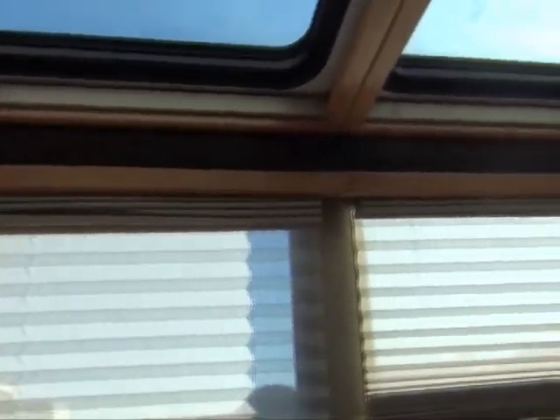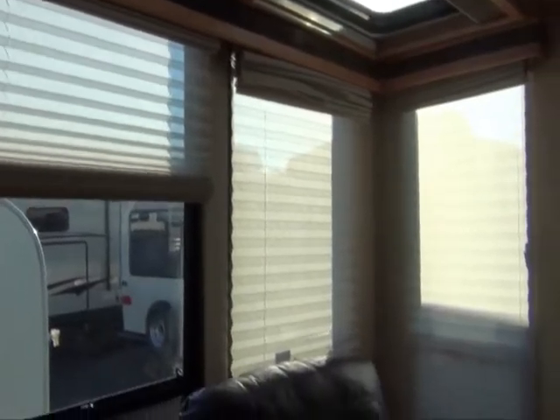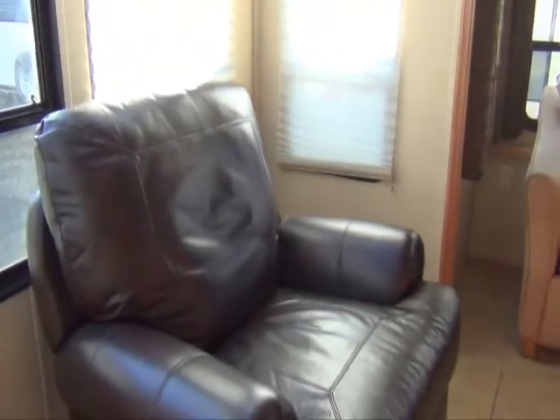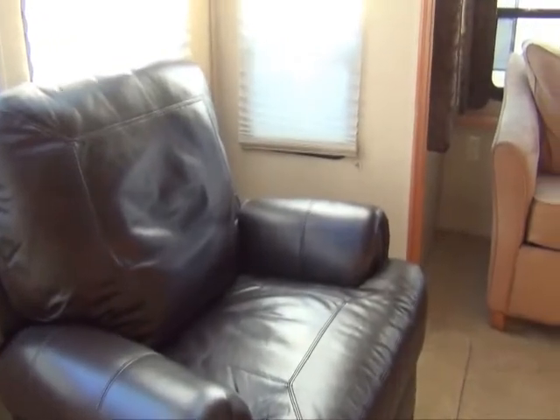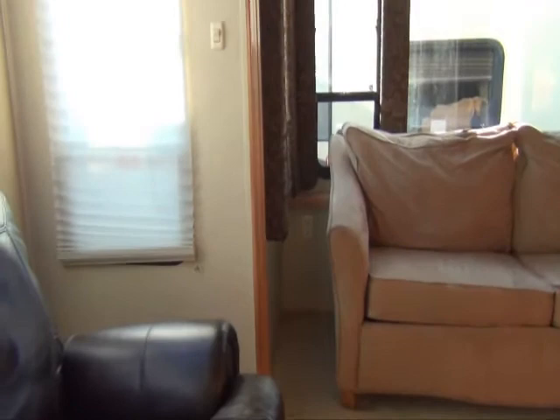The previous owners eliminated the dinette in this floor plan and put in two large recliners for their own comfort. That dinette can be replaced at a later date if the new buyer should choose to have a dinette reinstalled.